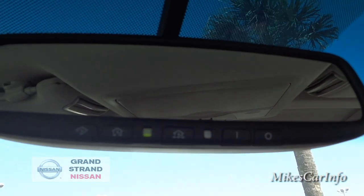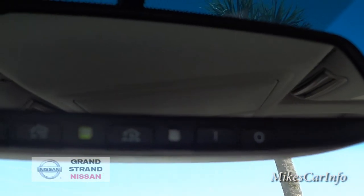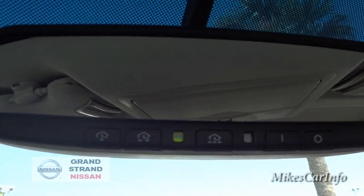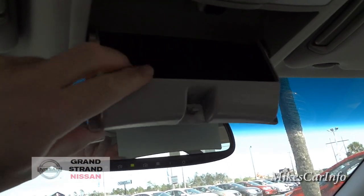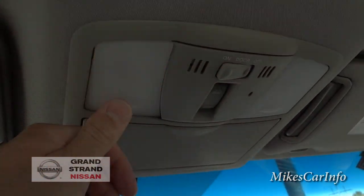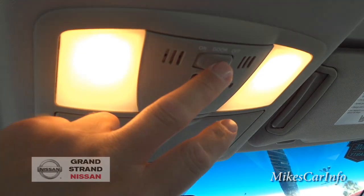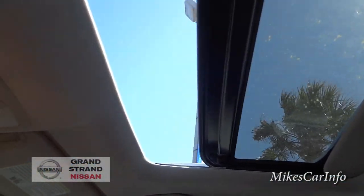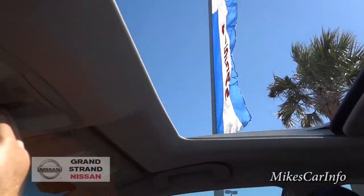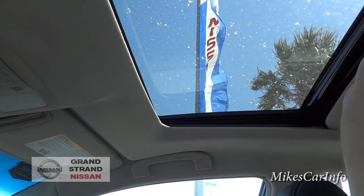The rearview mirror is auto-dim just like the side mirrors, and you can turn that feature on or off with buttons on the mirror. There are also HomeLink garage door openers built into the rearview mirror. Up top there's a pocket for sunglasses with a felt interior to prevent scratching, and some map lights that diffuse nicely. Of course this one has a moonroof — you can open it fully or vent it.